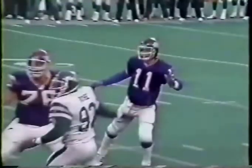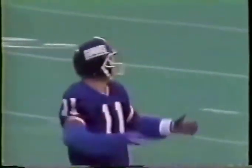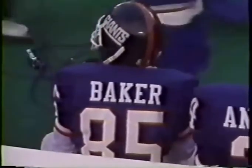And we're talking leaders — if you want to watch a guy that loves to win and hates to lose, there he is right there. You gotta like that — 19th touchdown toss of the year for Phil Simms. And Baker gets his sixth TD grab.